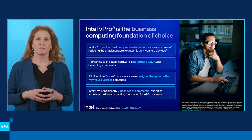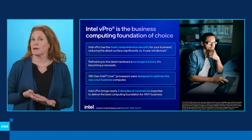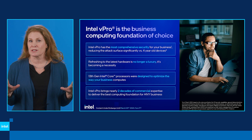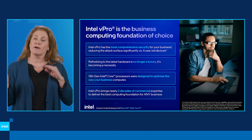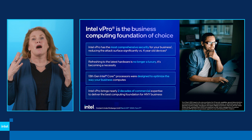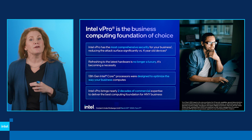Security is first and foremost the most important aspect of a business PC. At Intel, we work closely with our OEMs, ISVs, and OSV partners to stay ahead of the bad guys, who are getting more and more sophisticated. Businesses get the very best hardware and software right out of the box. In fact, our latest platforms reduce the attack surface by close to 70%.